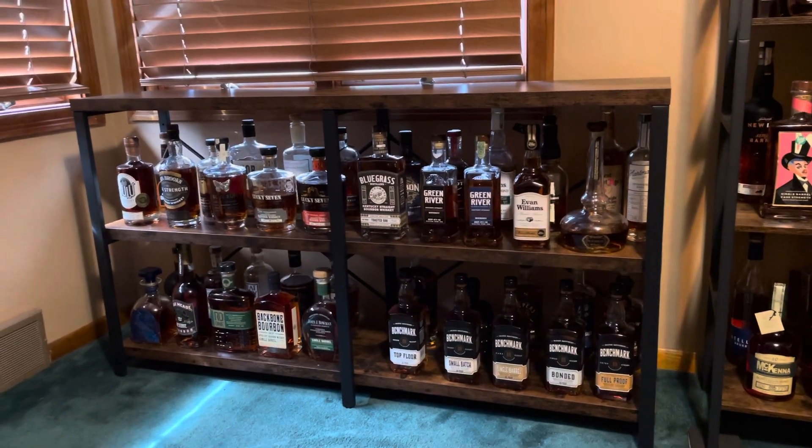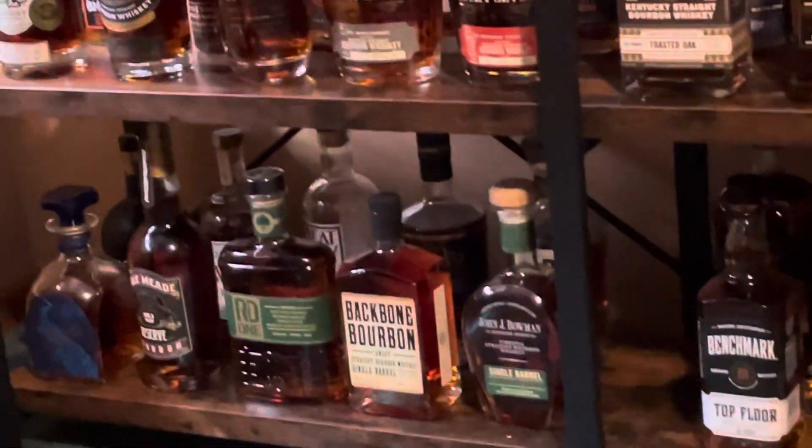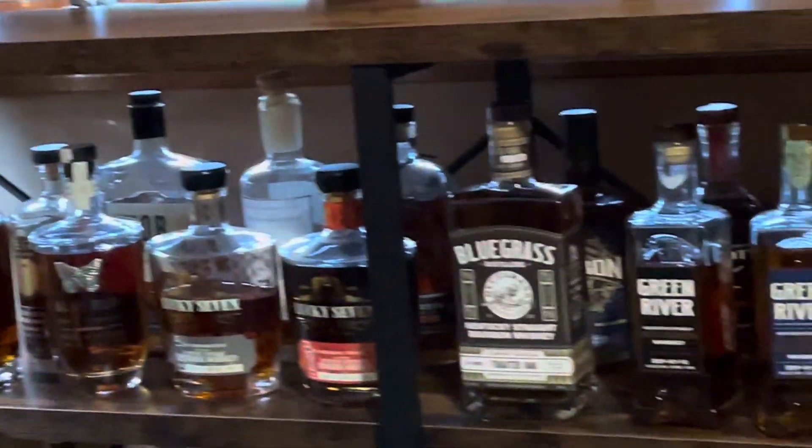Here's the new cabinets. I'll take care of that little sunlight situation. Here's what we got on the new shelves — a lot of it's from Kentucky.